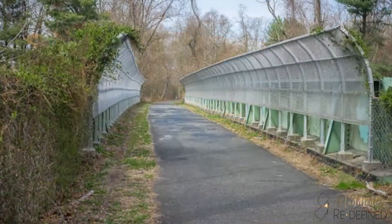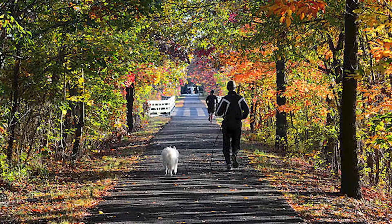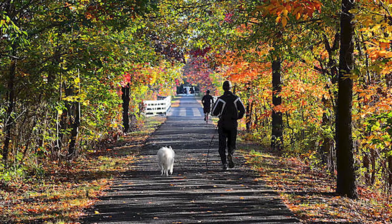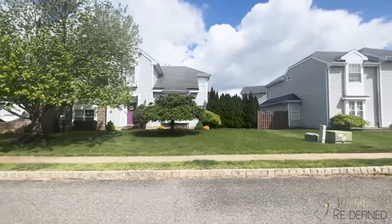Living here you also have easy access to the Henry Hudson Trail, which is a 24-mile paved trail that residents love for walking, running, and biking. You are also within 10 minutes to several grocery stores, just a few minutes to the Freehold Mall, and you have several nearby restaurants to choose from. The location of Colts Pride is ideal in so many ways.